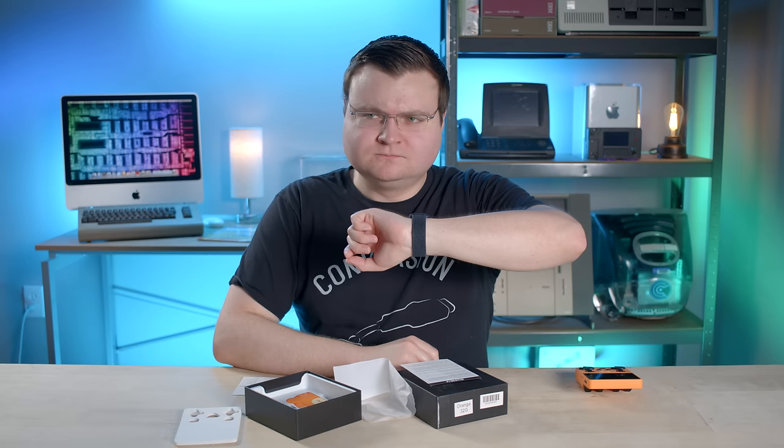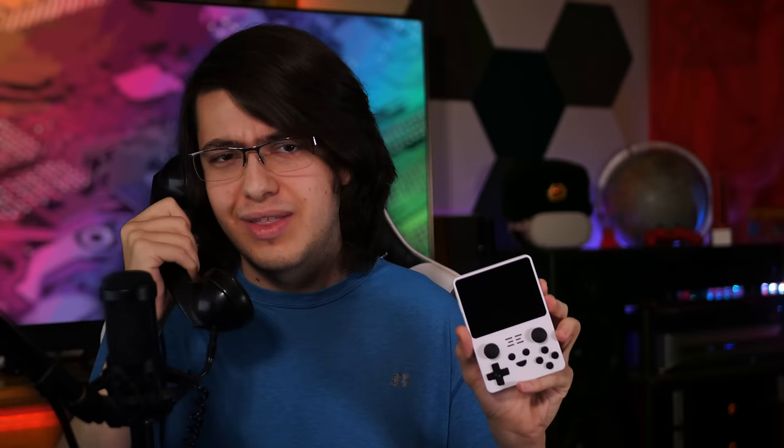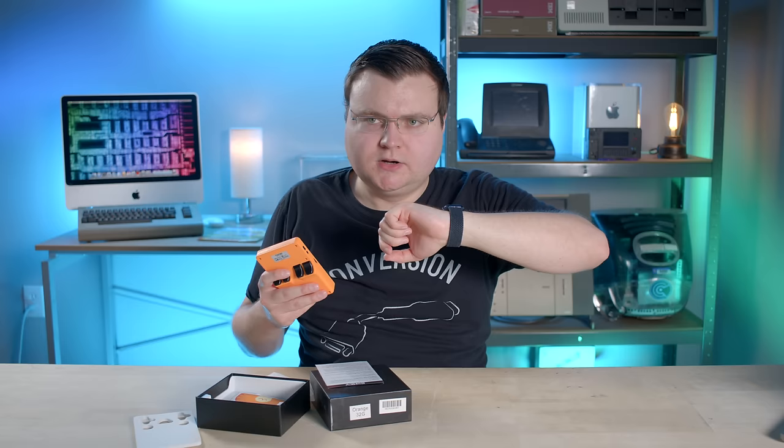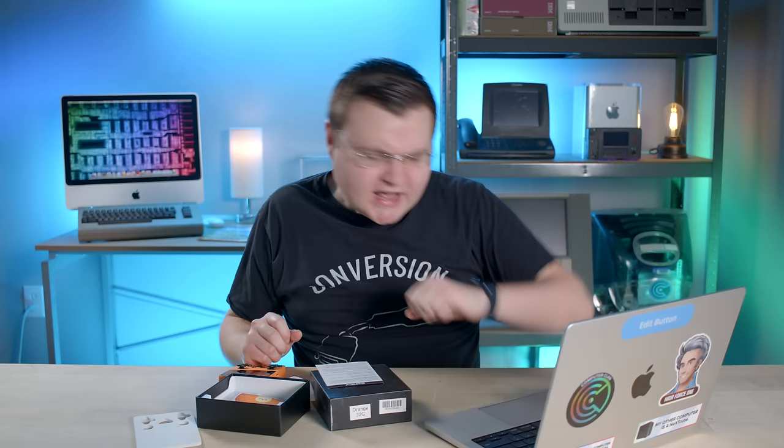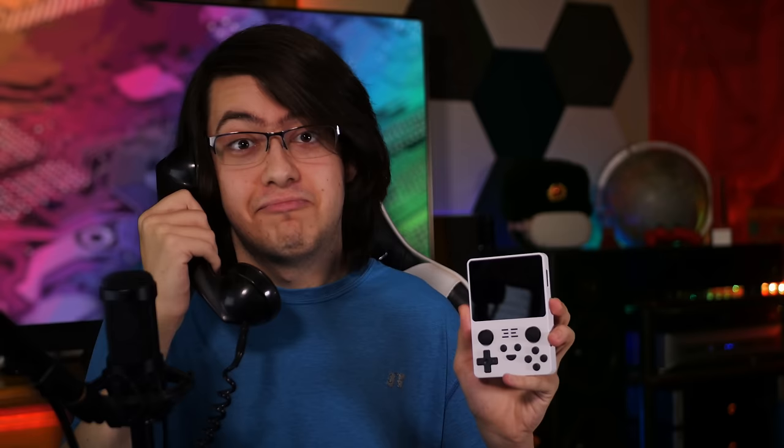Logan called and pointed out I sent him the 3,000-game unit — the 32-gigabyte model — not the 20,000-game one. You need the 128-gigabyte. Son of a... I can't believe I missed that — all four times. A 128-gigabyte model is now on its way to Logan. The rest of us will stick with the 32-gigabyte models because frankly, I don't want to give Gamey any more money.